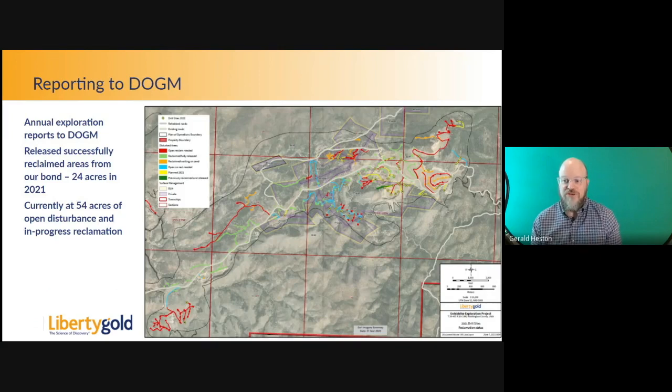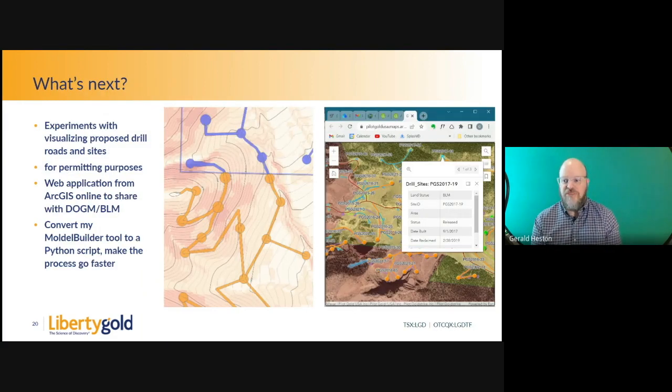We use the data to report to DOGM. I provide Kim Coburn with the GIS data, and she can come out to the field and do inspections. With that, we were able to release 24 acres last year from our bond, letting us apply that capacity elsewhere. What's next? I'm thinking about experimenting with different ways to visualize what these drill sites will look like in GIS for planning purposes.